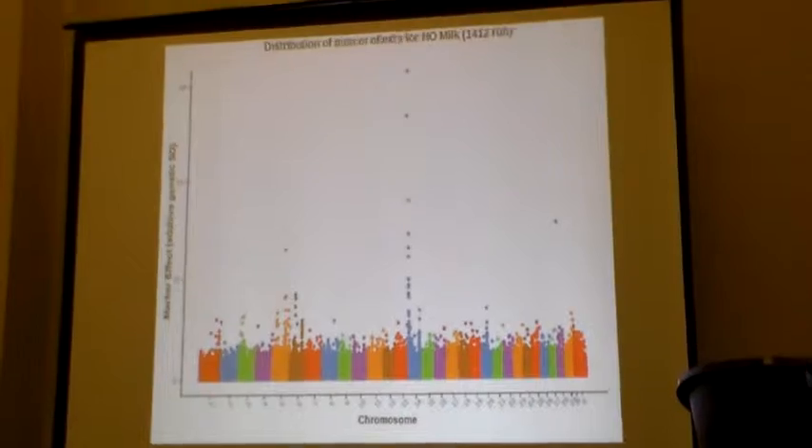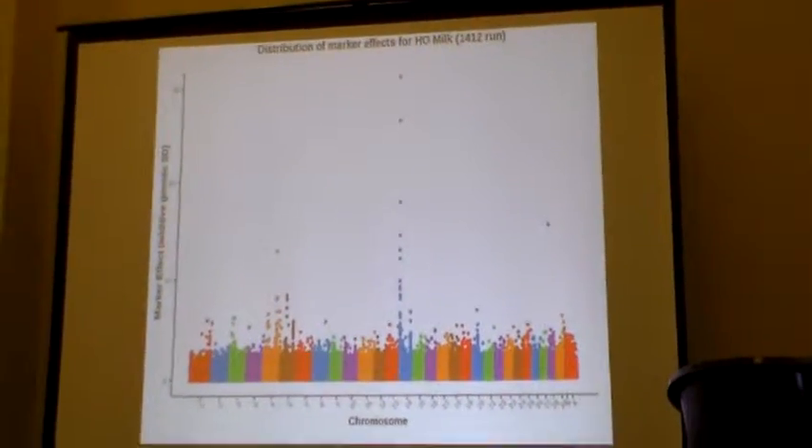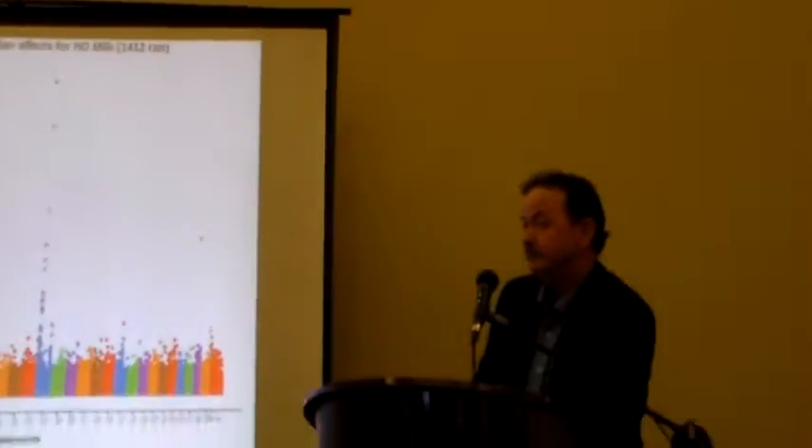Question from the audience: When you're looking at the imputed genomic results, have any of those animals been tested to see how much variation there is, or how close is that? I haven't heard of any instances where they've gone back and re-tested them. The USDA guys said that if an animal had five or more offspring, they could get within 95% accuracy. So I would assume that any animal imputed from a 50K would be within that range.